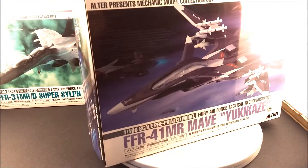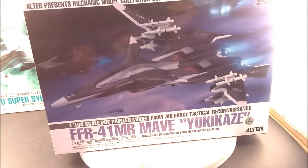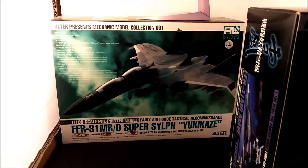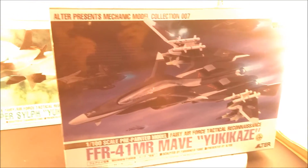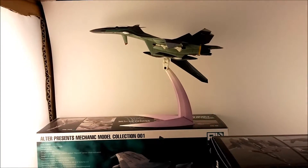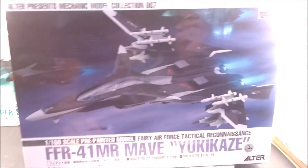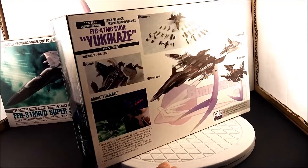Hades Omega here doing a show-and-tell unboxing of my Alter Yukikaze Maeve pre-built model. If you watched my previous video on the Super Sylph, you'd know I had my eye on the Maeve. The Maeve is actually the second incarnation of Yukikaze — after the first one gets blown up, Yukikaze transfers itself to this plane, and this becomes the new Yukikaze.